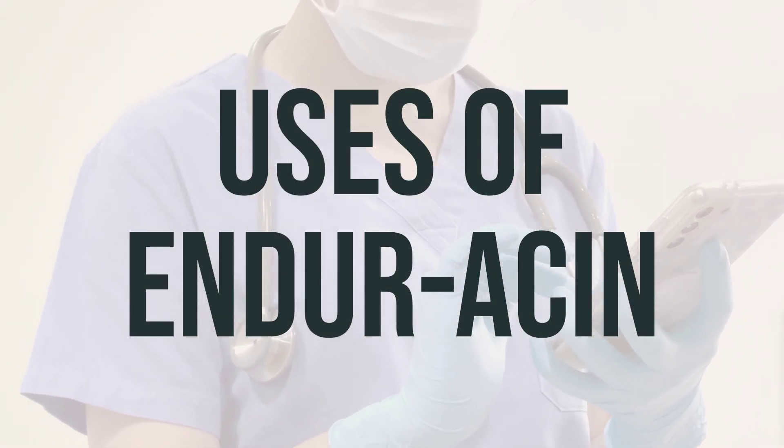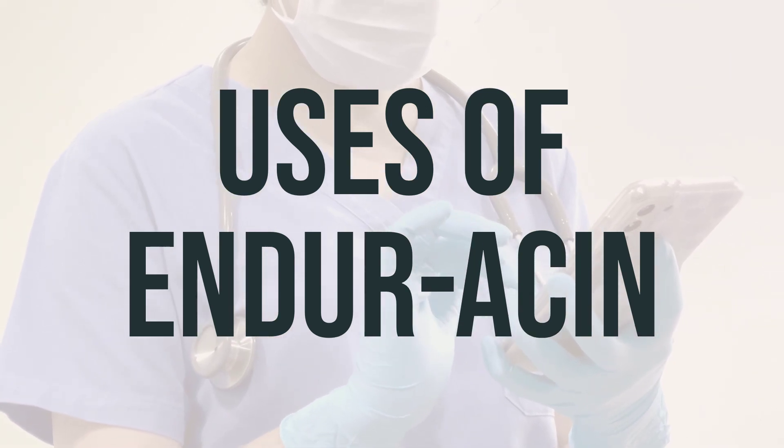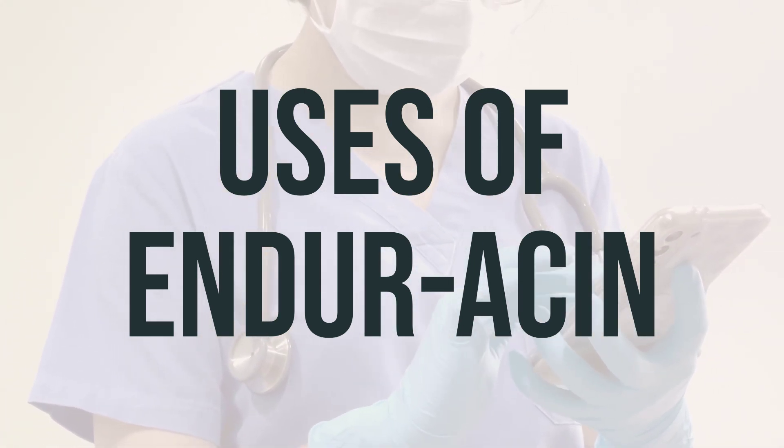Enduracin, also known as niacin, is a form of vitamin B3 that is used to prevent and treat niacin deficiency, also known as pellagra.